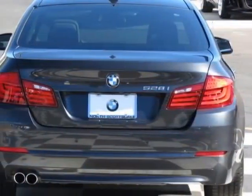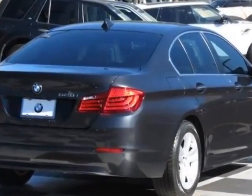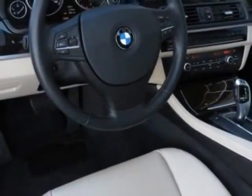This vehicle gets an estimated 22 miles per gallon in the city and an estimated 32 on the highway. This 5 Series boasts a 3.0-liter engine and has an 8-speed automatic transmission.